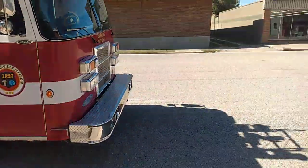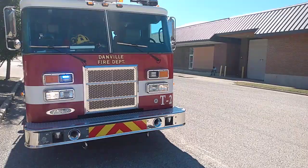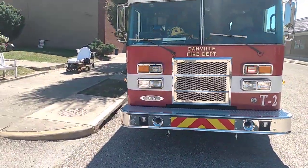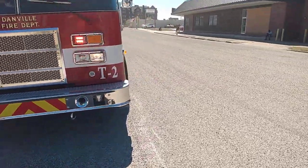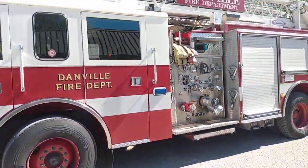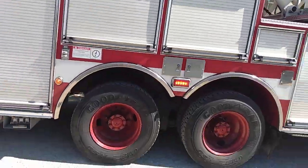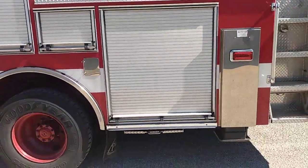I'm going to get out of here because I don't want to be up in these people's business. I do want to take a look at the rear end of this fire truck — beautiful side mount pump, rear mount ladder.